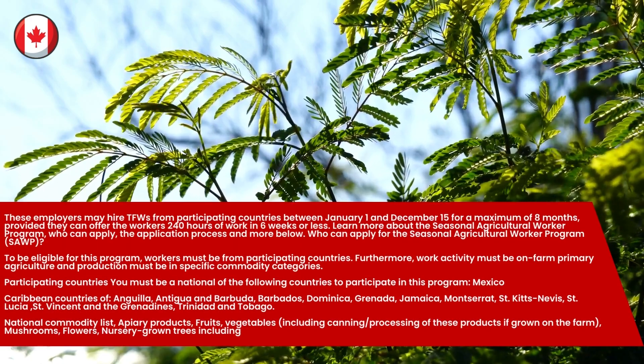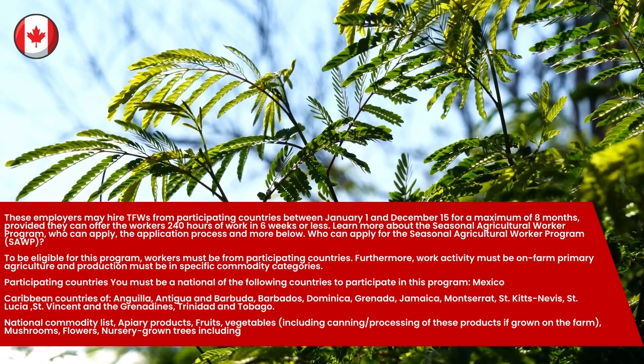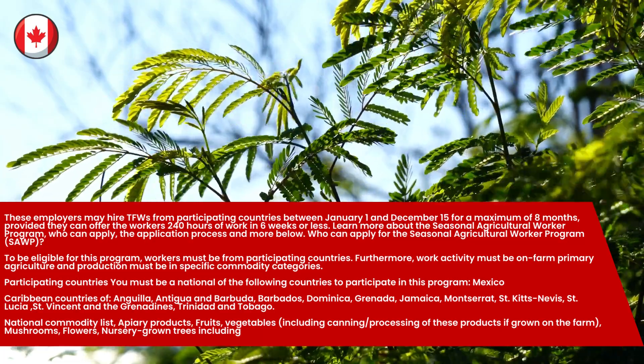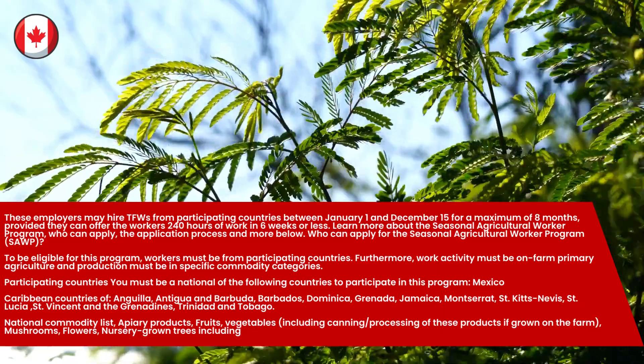Employers may hire temporary foreign workers from participating countries between January 1st and December 15th for a maximum of 8 months, provided they can offer the workers 240 hours of work in 6 weeks or less. Learn more about the Seasonal Agricultural Worker Program — who can apply, the application process, and more below.